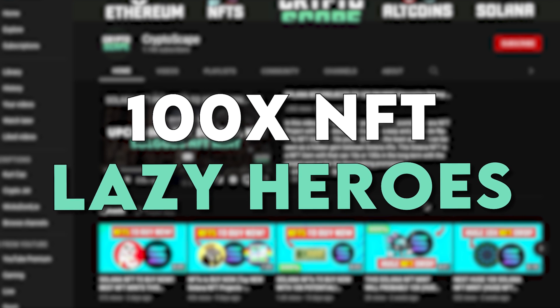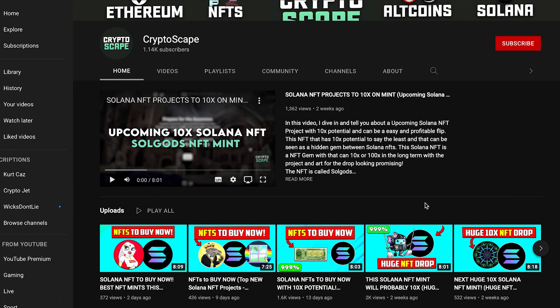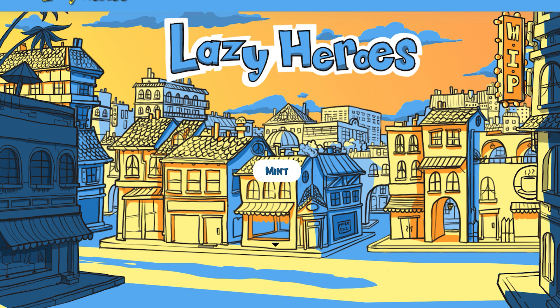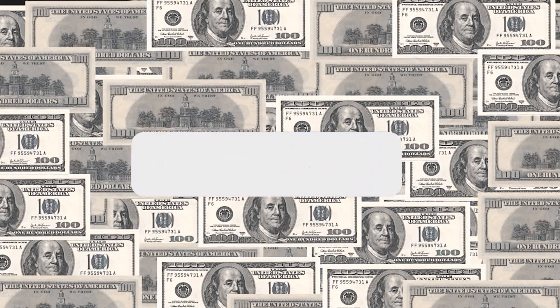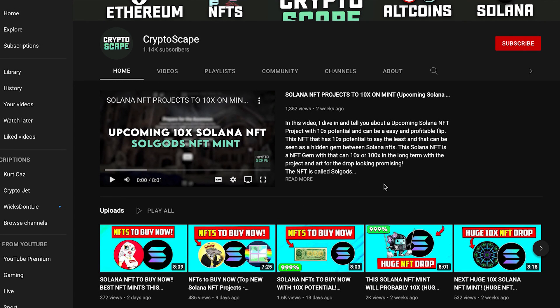Welcome back everybody to Cryptoscape where today we're going to be talking about yet another very interesting Solana-based NFT project. Before we get into the video, I'd like to let you know that we are running a $100 giveaway on the channel. All you have to do is like the video, subscribe to the channel, and comment down below if you want to receive $100 in BNB, BUSD, USDT or any coin of your preference. Also check out our previous videos for the newest and most interesting NFT projects.